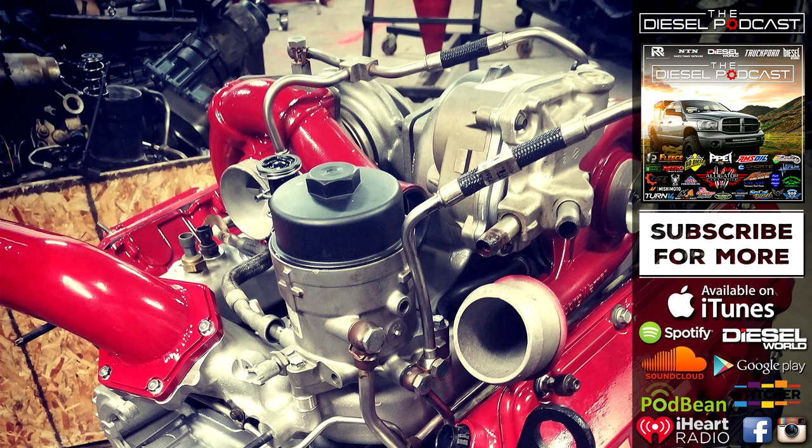Cass, welcome back to the Diesel Podcast. I'm excited to have you on another episode where we get to catch up with what you guys have been doing at Choate Engineering. I follow you guys on Facebook and Instagram and I see a ton of cool things you've been working on through the summer, the fall, and even some things at PRI. What are some major updates or things you guys have been working on there at the shop?